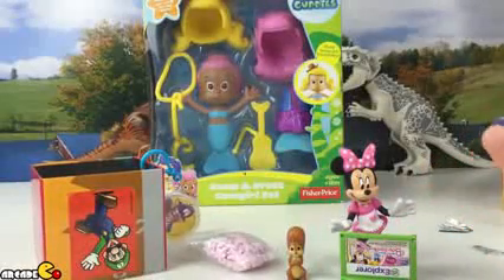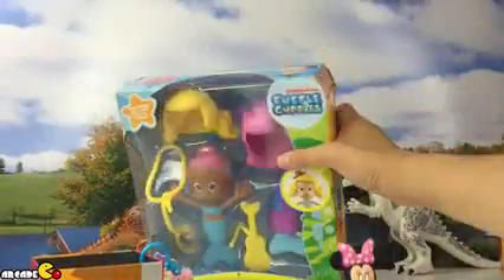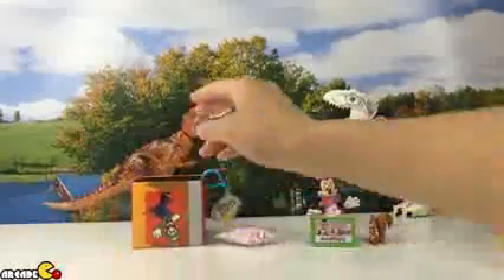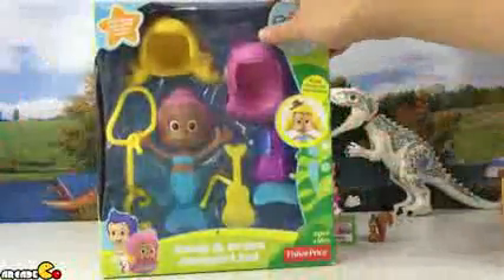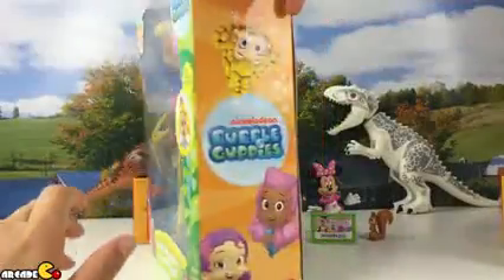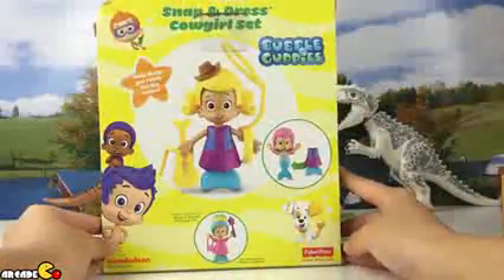And we also got our last one — Bubble Guppies Snap and Dress Cowboy Set. Help Molly get ready for the rodeo! It looks like we're going to dress up Molly for her rodeo. There are two different colors here.